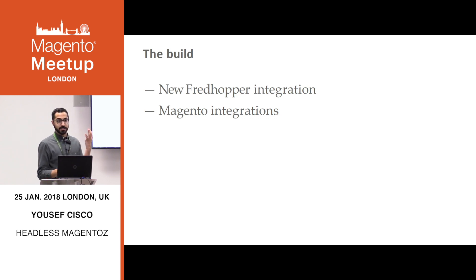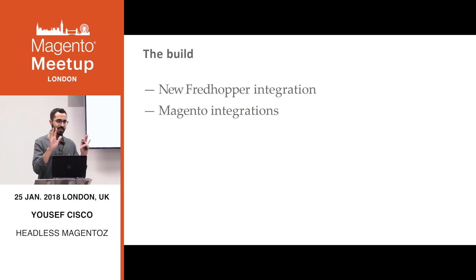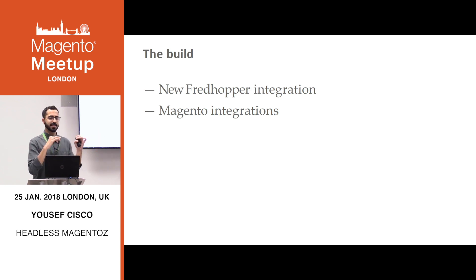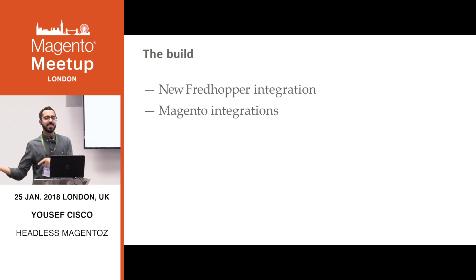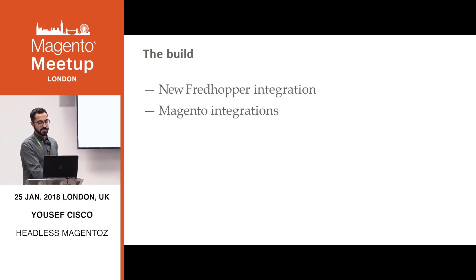When doing the build, we had a brand new FredHopper integration and a whole bunch of Magento integrations. The full request flow: a page comes in from the browser, all we have is the URL. We look at it — it looks like a category, not a brand one. We take that to Magento: what category ID is that? We get the category ID back, form the FredHopper request, send it to FredHopper, get back some XML, parse it, enrich the data with Harvey Nichols' own data, then pass it to React so it can render and give it back to the customer. All of this had to happen in actual milliseconds. The performance budget was quite high, and the solution was incredibly complicated.